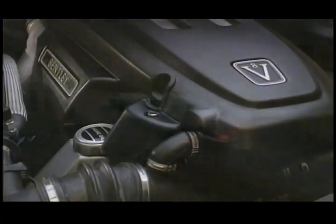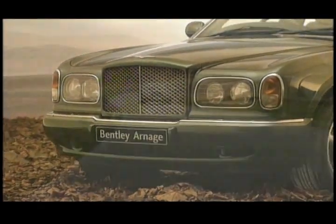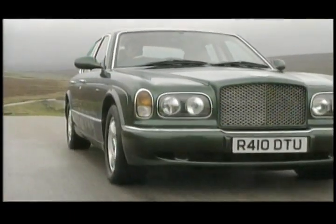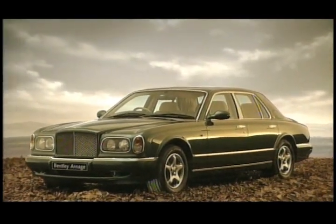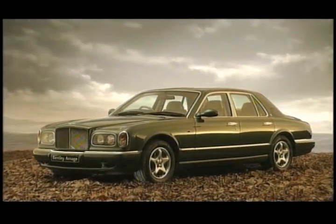So how appropriate to name it after a corner. But not just any corner — a corner called Arnage. One of the hardest tests of the Le Mans circuit. A corner the first 4.5-litre Bentley took many times on its way to victory all those years ago. The new Bentley Arnage.